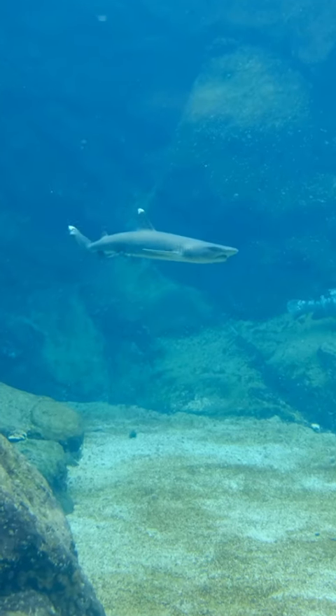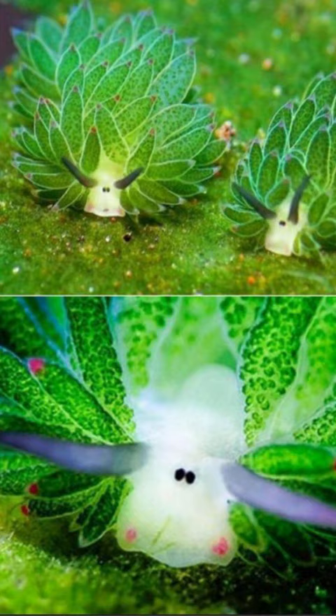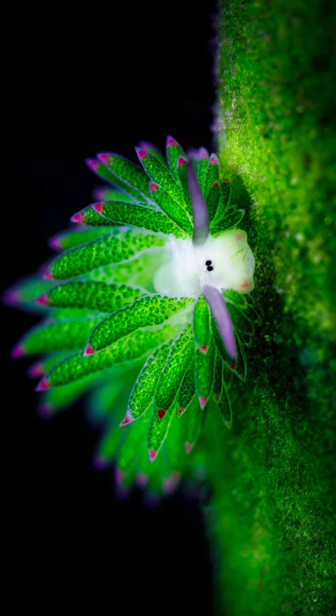Interesting deep-sea animals from around the world. The Leaf Sheep Sea Slug, a captivating underwater creature, resembles a colorful leaf adorned with sheep-like tufts.